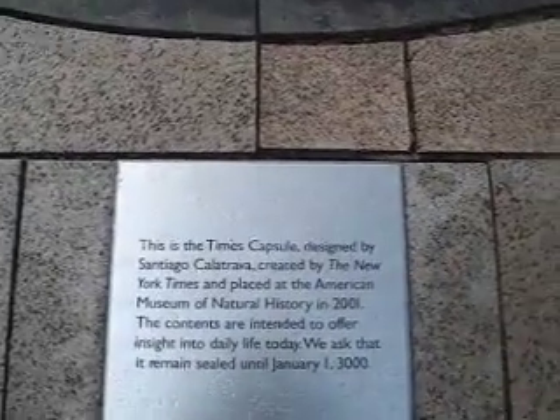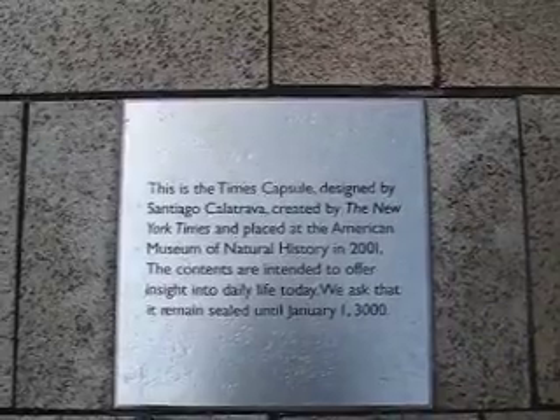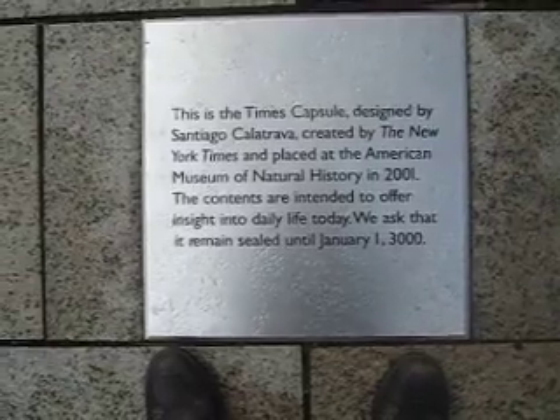Ah! Here's the answer. It's the Times Capsule, designed by Santiago Calatrava. Created by the New York Times — Place American Mystery. Contents are intended to offer insight. It's going to be sealed until January 1st, 2000. It's a time capsule!